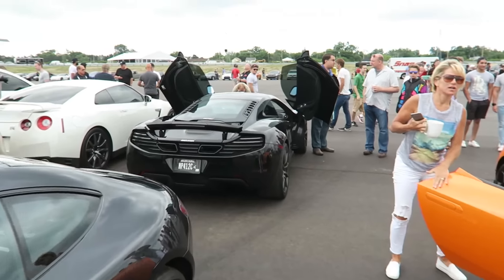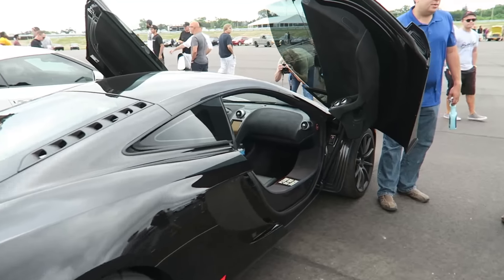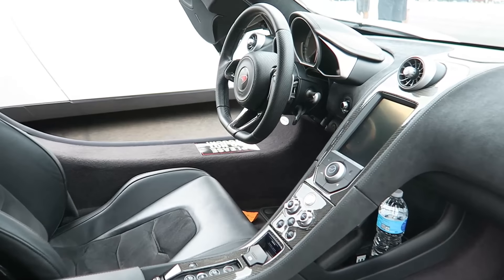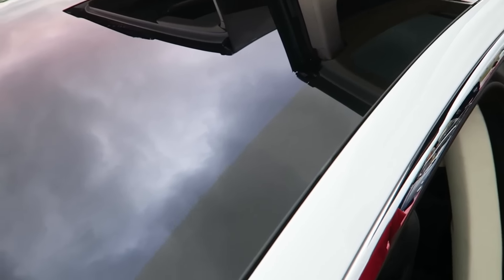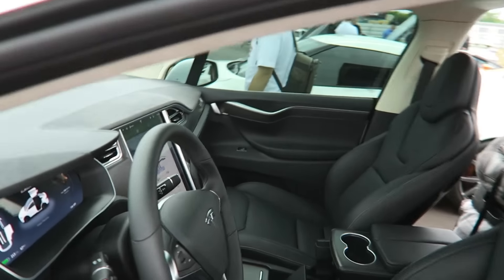And then we got the 12C. Up close to the Model X — giant windshield. I think it's the largest single continuous piece of glass on any vehicle, all the way from the roof down.